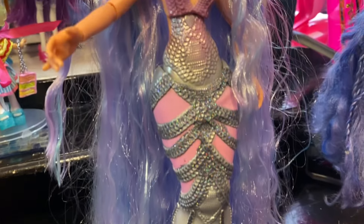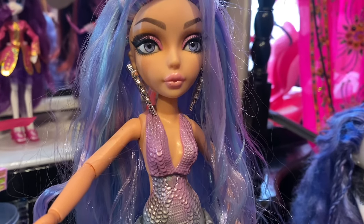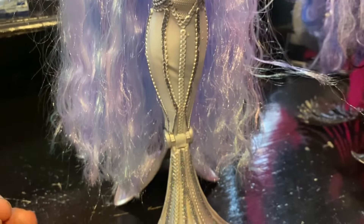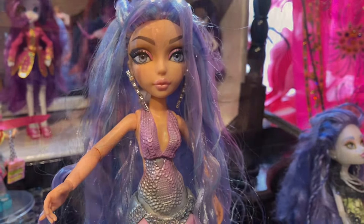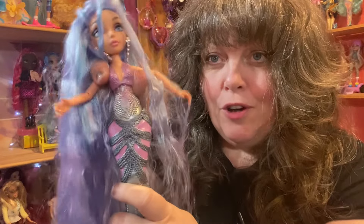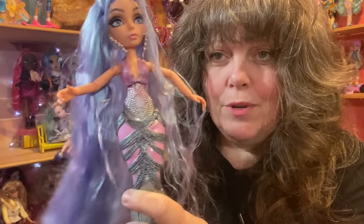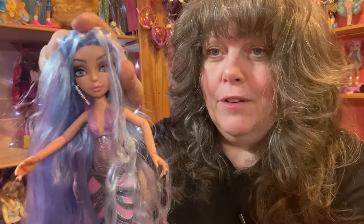It's the faces on these dolls that just blow me away — with the real rooted eyelashes, they're just beautiful, detailed dolls. If you like mermaid dolls, I think if you can still get your hands on any of the Mermaids — they're finished now of course, and the third wave, which got released only in the UK — if you can get your hands on any of them, do it, because if you like mermaid dolls they are really right up there.